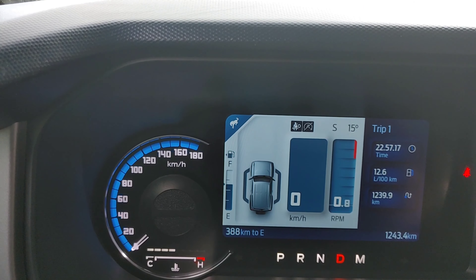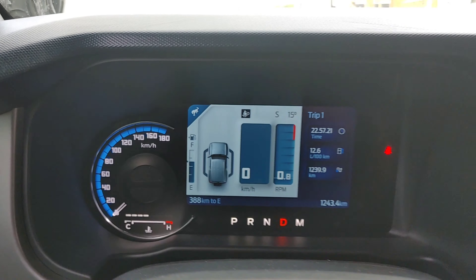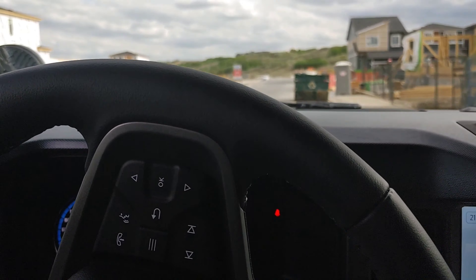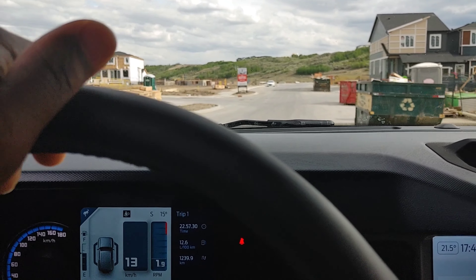I've put 1,243 kilometers on my Bronco since I got it, so it's still a baby. I'm just driving around, going to check on my friend's home — he's building a brand new home in this area.